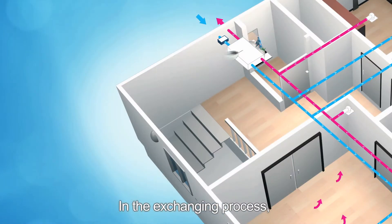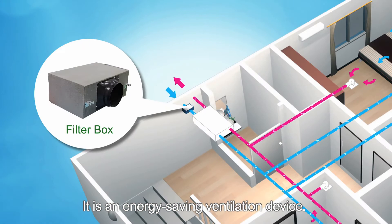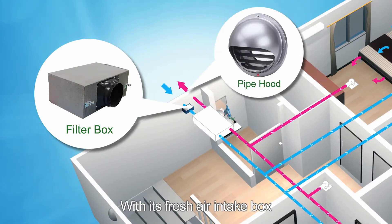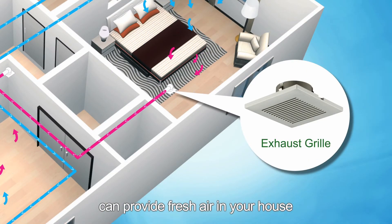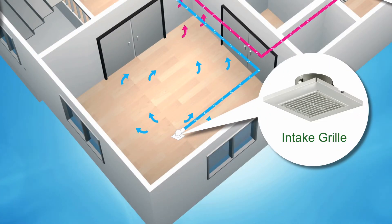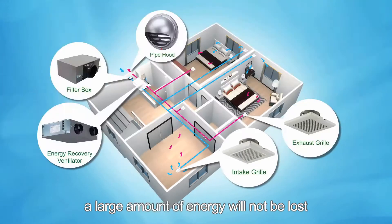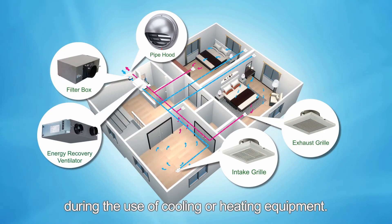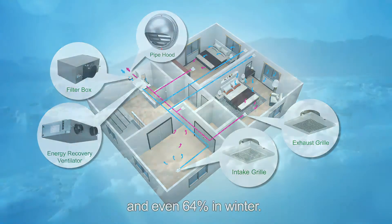In the exchanging process, the energy recovery element recovers energy from the exhaust air. It is an energy-saving ventilation device. With its fresh air intake box and complementary accessories, the energy recovery ventilator can provide fresh air through 24 hours of continuous operation. A large amount of energy will not be lost during the use of cooling or heating equipment — it can help save up to 57% of energy in summer and even 64% in winter.